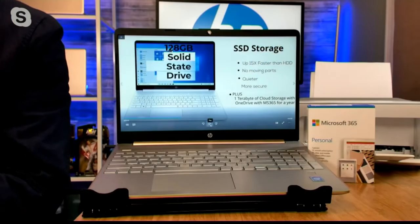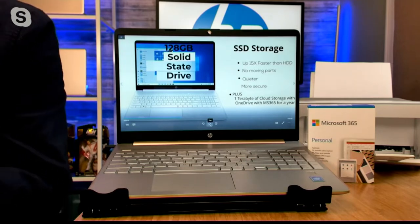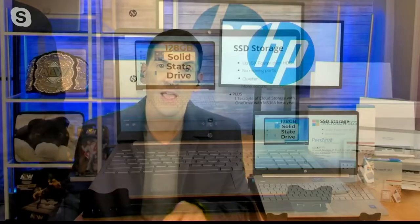If you turn on your laptop and you hear a fan, it's probably trying to keep that hard drive cool. This laptop is whisper quiet because it has a solid state drive — we were able to make it thinner, so the computer weighs three pounds, and it's more secure. And you're not going to hear it — it's uber quiet. And because you get Microsoft 365 included, you're going to get a terabyte of storage in the cloud. So you've got so many great storage options, and you'll truly appreciate how quick and responsive that solid state drive makes the computer.